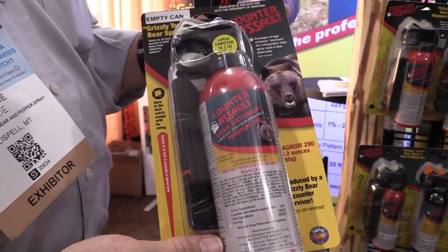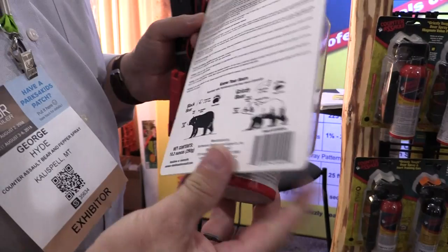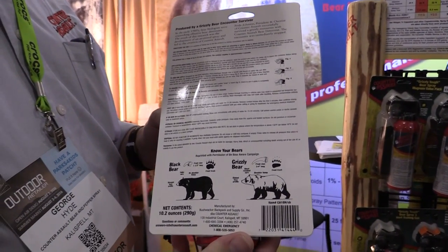Now I'm here at the Counter Assault booth, where they've got some more bear deterrent type products, and I'm here with George. George, the first thing that lured me into your booth was this bear spray here. What can you tell us about that? Counter Assault is the original bear spray, developed with the University of Montana from 1980 to 1986 in coordination with the Grizzly Bear program. It is a capsaicin product that distributes capsaicin in a fog-type pattern out to 30 feet for as much as 9 seconds, which totally encompasses the bear's defensive mechanisms — his eyes, his nose, the soft tissues of the mouth, inside the lungs — to cause respiratory distress.